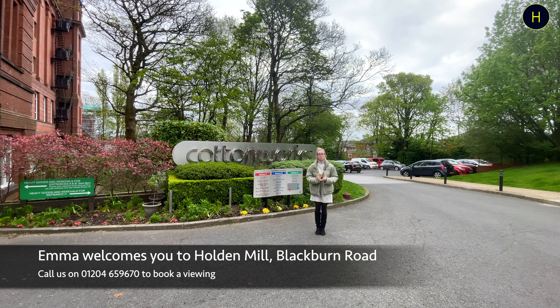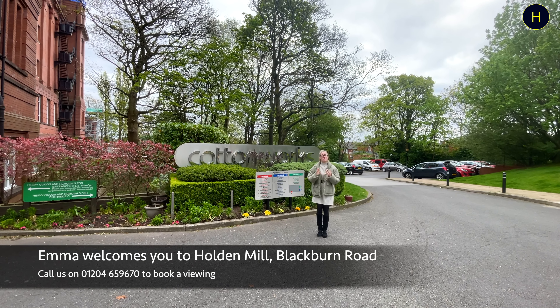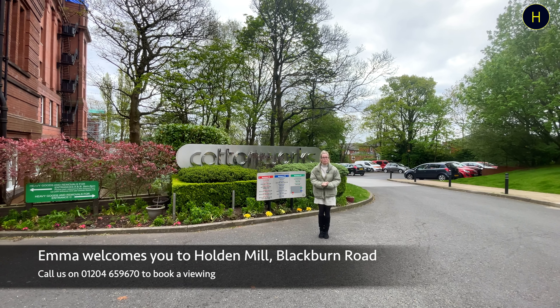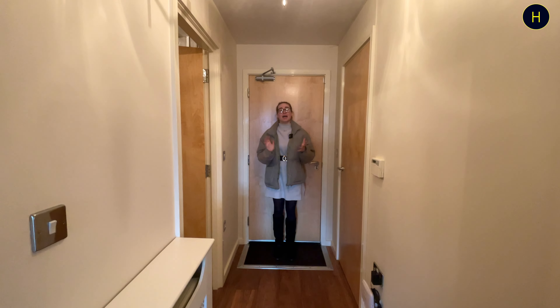Welcome back to the channel. Today we're at Holden Mill and we're going to be taking a look around a one-bedroom apartment located on the ground floor. Let's go and take a look around, so here we are in the entrance of the apartment.